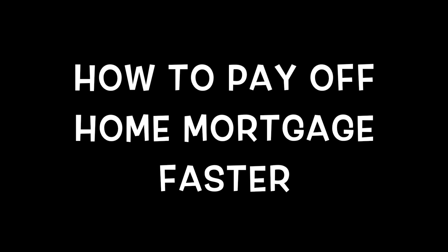Hi everybody, welcome to the video. Surprise of the day — today I'm going to talk about a different item: how to pay off your home faster. There are different scenarios and I will talk about that right now.